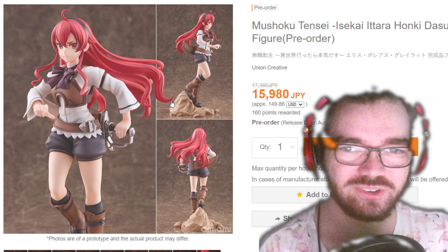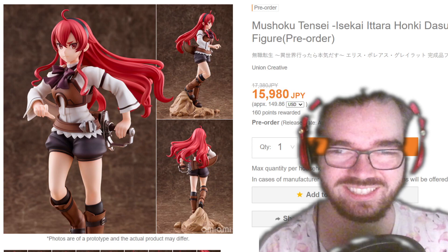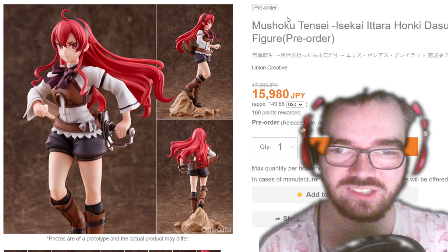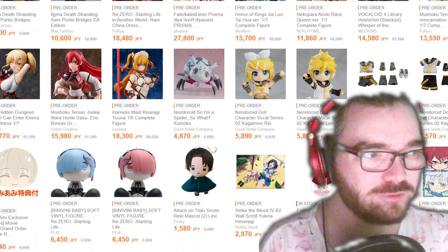That one's just wrong. Mushoku Tensei has really blown up — there are so many figures. How is Union trying to charge 160 bucks for this? You could tell me this is a prize figure and I'd believe you. Legit. That's the end of the very big day, and it's probably taken half or more of the episode.